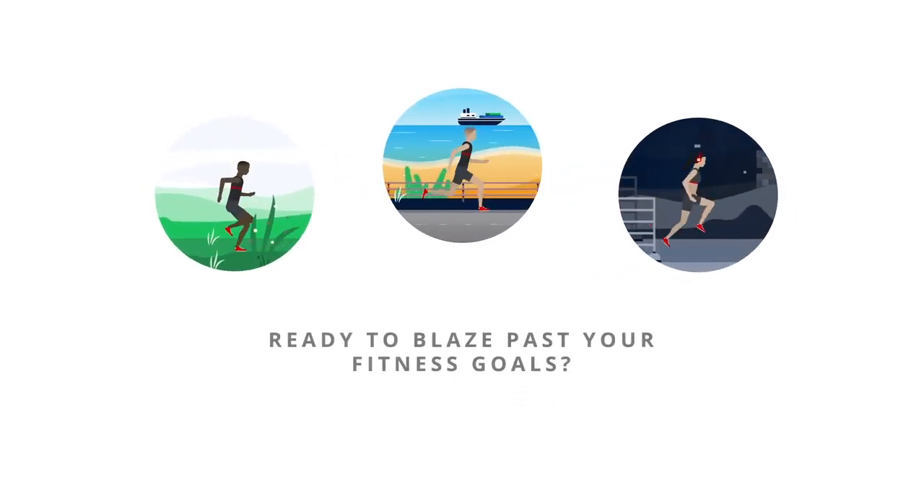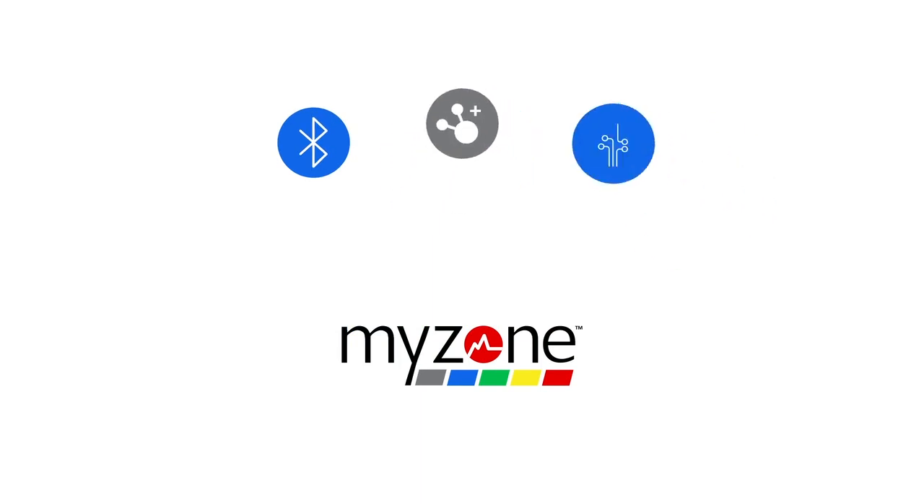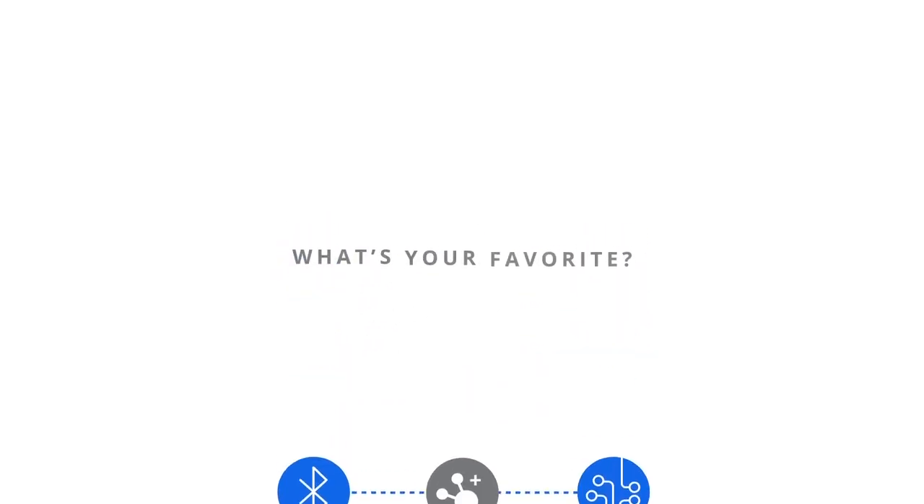Ready to blaze past your fitness goals? MyZone uses Bluetooth, Ant Plus, and analog technology to connect with third-party devices and wearable apps. What's your favorite?